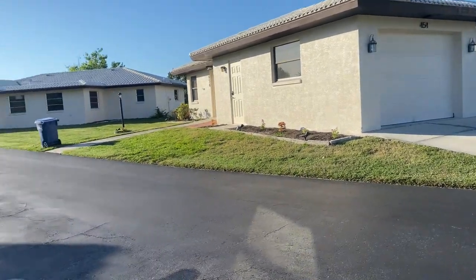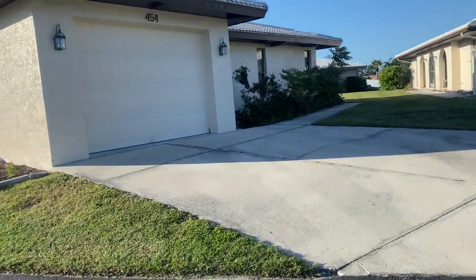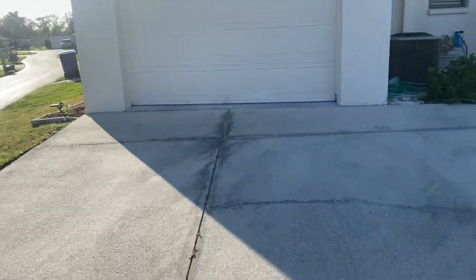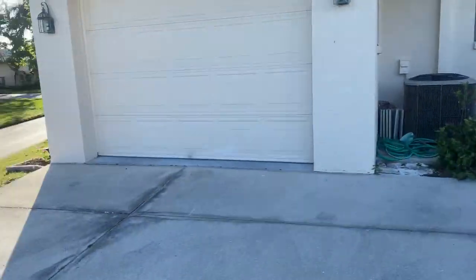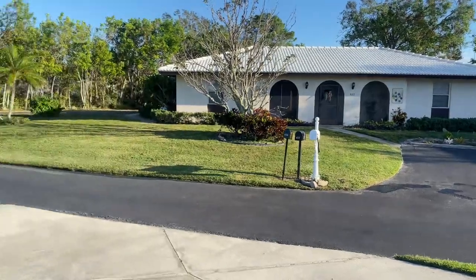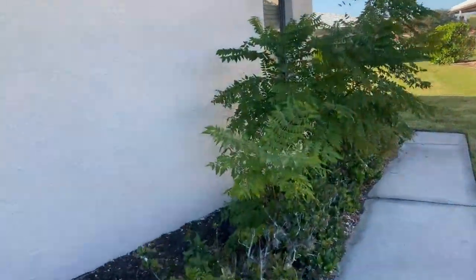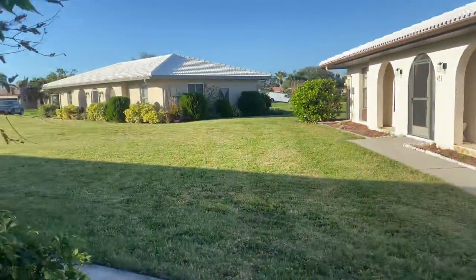I'm here at 454 Botticelli. This is a two-bedroom, two-bath villa with a one-car garage. These are your neighbors. This is really a condo, a condominium, and it's been here since the 70s.